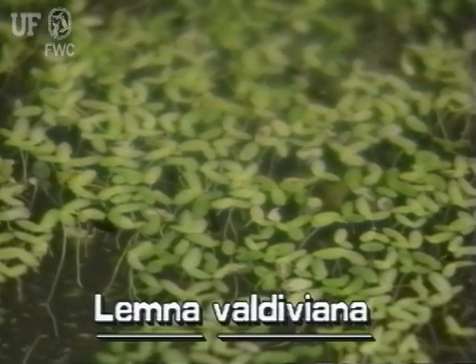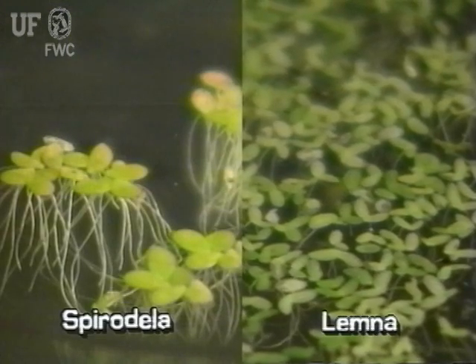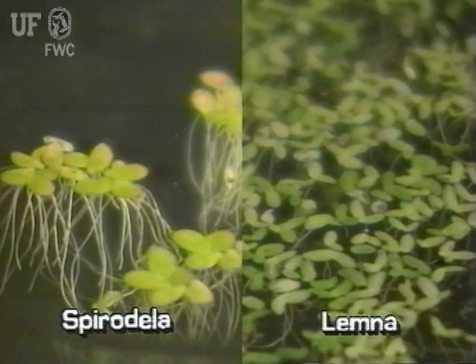Lemna, small duckweeds, can be distinguished from Spirodela, giant duckweeds, by leaf shape and root number.